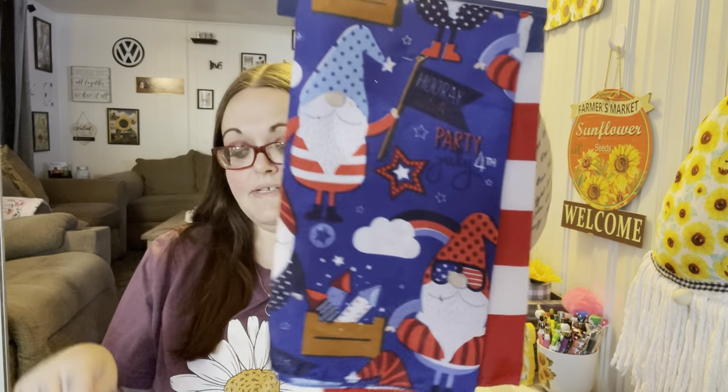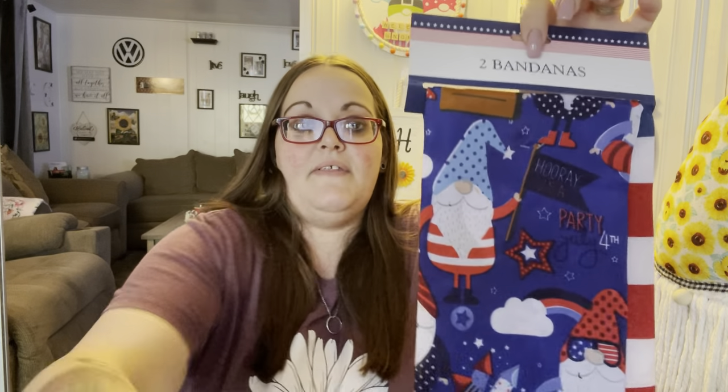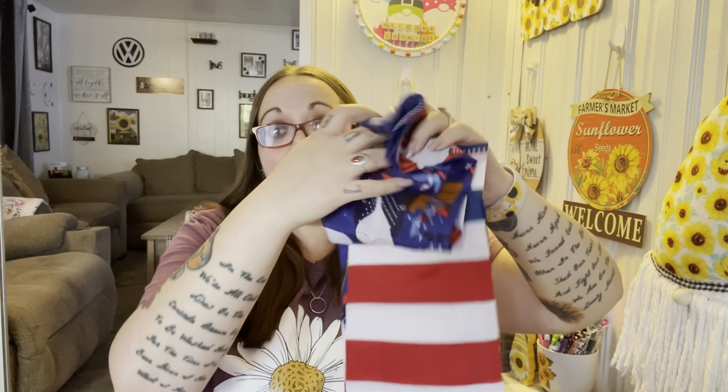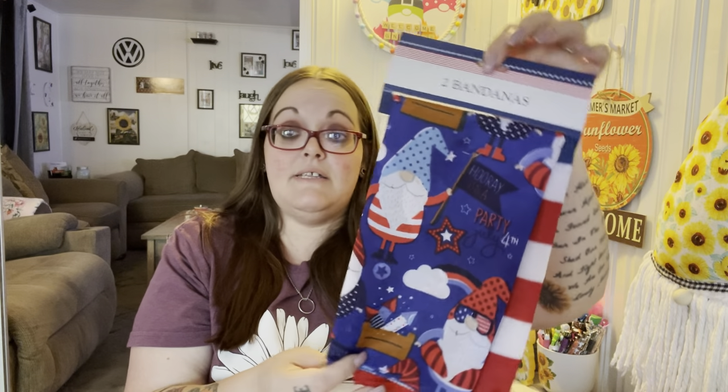I saw these and thought they were so cute — you get two bandanas and they have the matching gnomes like the bucket. I'm going to use one for my little table where I always put my gnomes. It also comes with a striped flag one that I can use for something else, but I mainly wanted the gnome one. It's a really good deal that you get two.